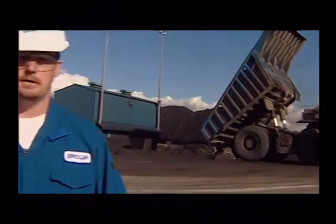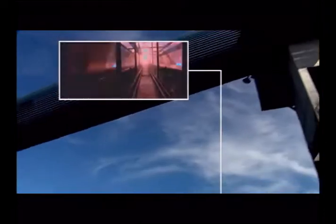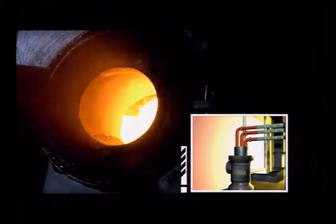So this is where it all starts. We take the coal from the coal plant, dump it in the primary crusher. After that, it gets crushed a couple more times, goes to the pulverizers, where the coal is turned into a fine powder and then blown into the furnaces for combustion fuel.